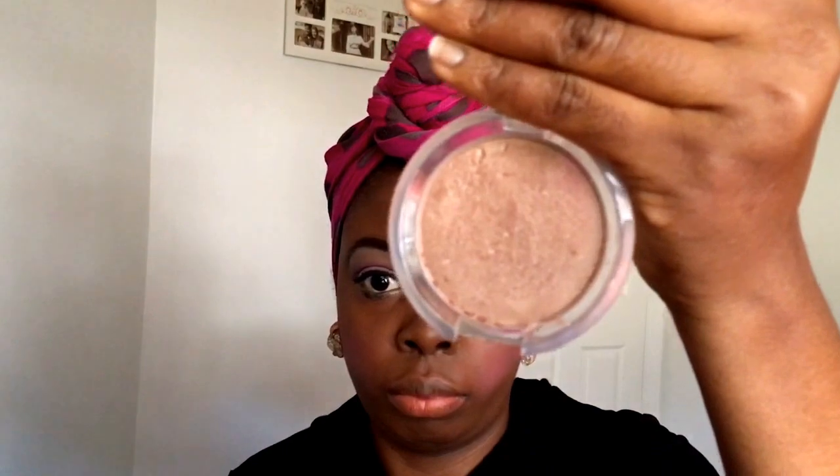Now I'm going back in with my elf blush palette — I'm using the pink shade, the same one I used as the eyeshadow, and applying it as blush. Then I'm going to use my elf bronzer as a highlighter, putting it at the top of my cheekbones and the tip of my nose. I didn't want to do too much — this is just a simple makeup look.